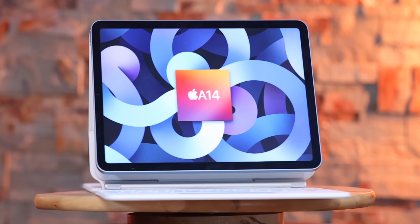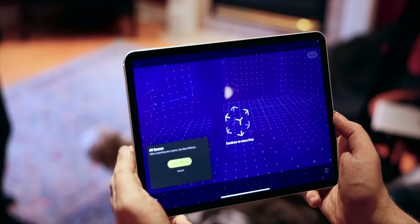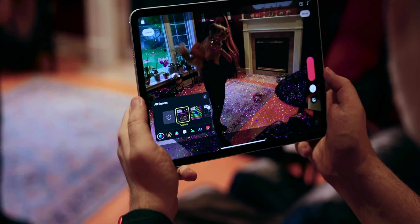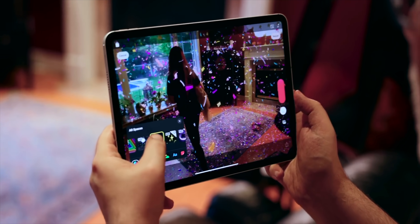Why an M1 in the iPad Air? Because that's the biggest difference between the previous Air and this new one. And a lot of macOS on iPad advocates would argue to death that M1 isn't even being used to its full potential on the iPad Pro.